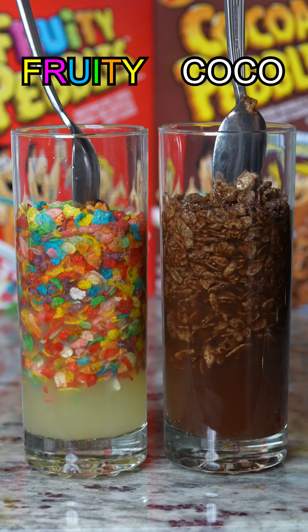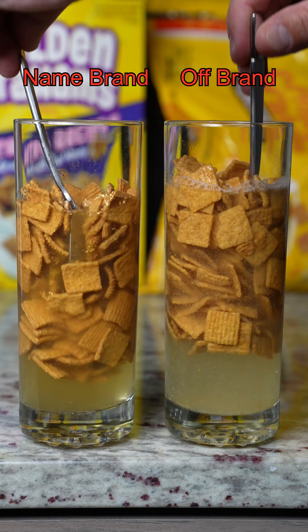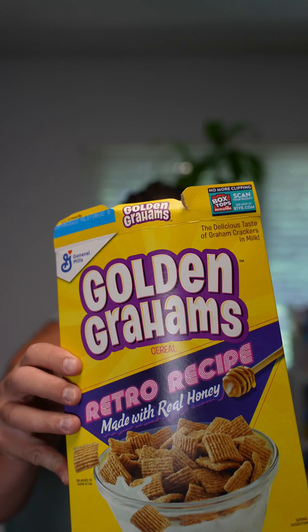Cocoa Pebbles versus Fruity Pebbles pebblability test — both starting off strong — and Cocoa Pebbles win! Name brand versus off-brand Golden goldability test — name brand starting off strong, off-brand has no chance — name brand wins!